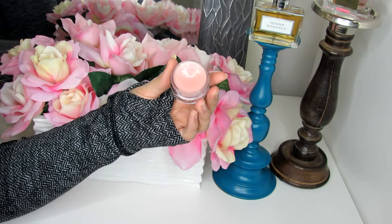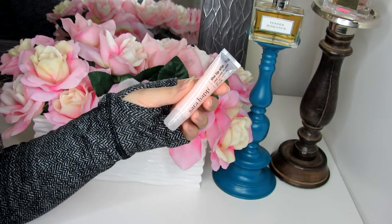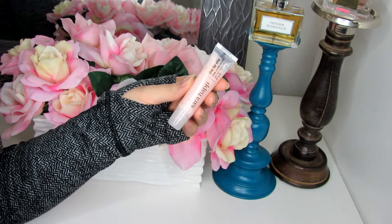Then I got the Sara Happ Lip Slip. This is another one I've been hearing about for a while and just never picked up. My lips have been super dry lately — usually I use the Laneige Lip Sleeping Mask and have sworn by that for a long time, but recently it just hasn't been hydrating my lips the way I want. So I got this one in hopes it would do the job, and I've been happy with it so far. I got it from Ulta, and they had a free gift: a little Sara Happ bag with a Sara Happ Lip Slip One Luxe Gloss inside. I haven't tried that yet but I'll let you know.